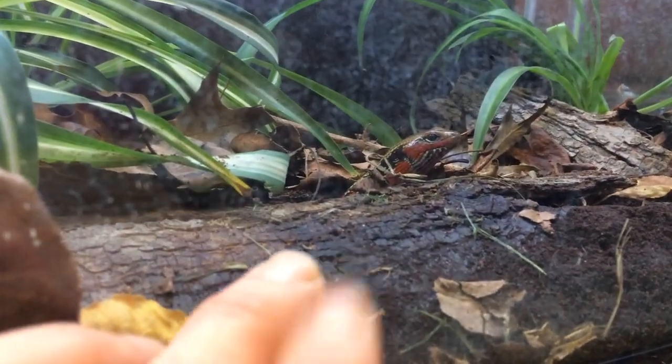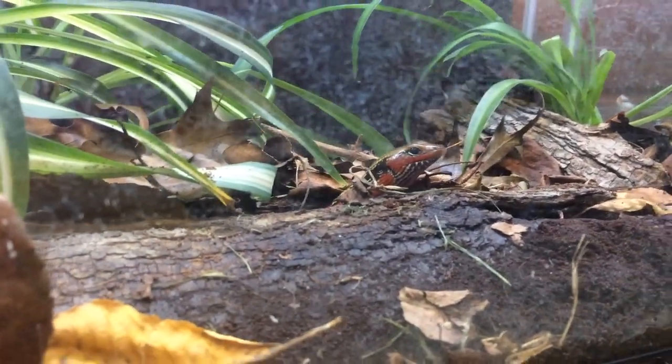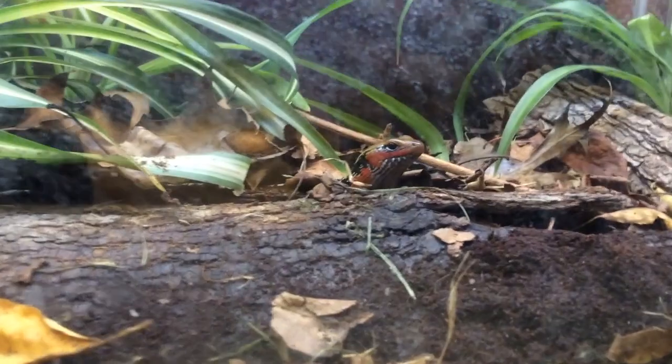As for the feeding, I like to feed them five to six times a week during the wet season, so most of the year.